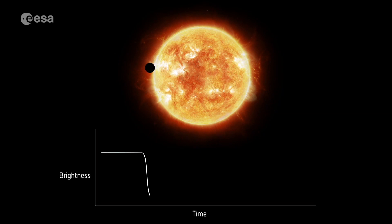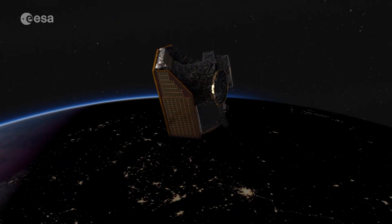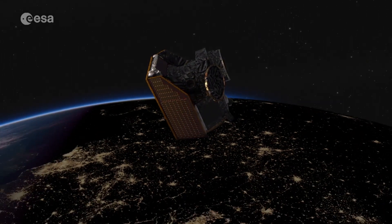CHAOPS will do this by measuring the variation in light caused when an exoplanet passes in front of its host star. CHAOPS is about taking the next step in investigating planets beyond our solar system, and in particular aims at providing a reliable and accurate measurement of the sizes of the planets, and from there be able to derive their density and therefore their composition.